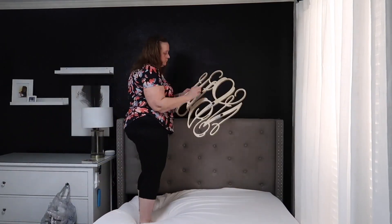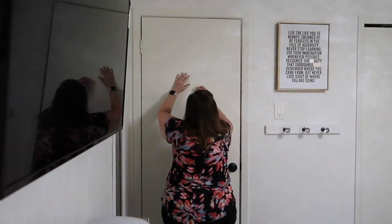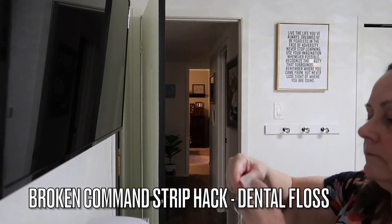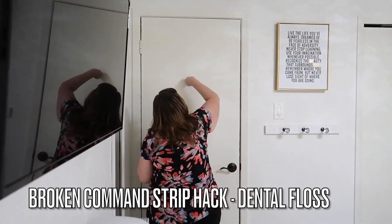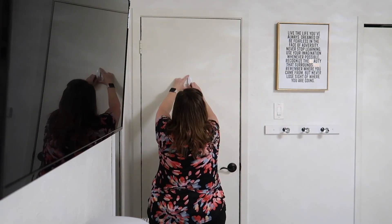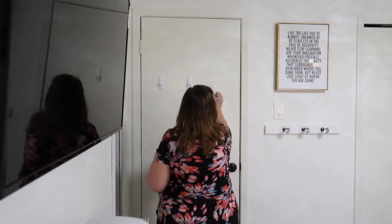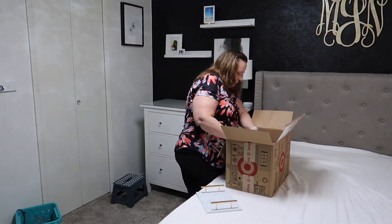Here's another hack - when I went to pull the Command strip off the back of the door it broke, so I couldn't pull the strip to remove the rest of the little hanging thing. I was going to use a screwdriver and pry it off, but then I thought: dental floss. And it worked perfectly.